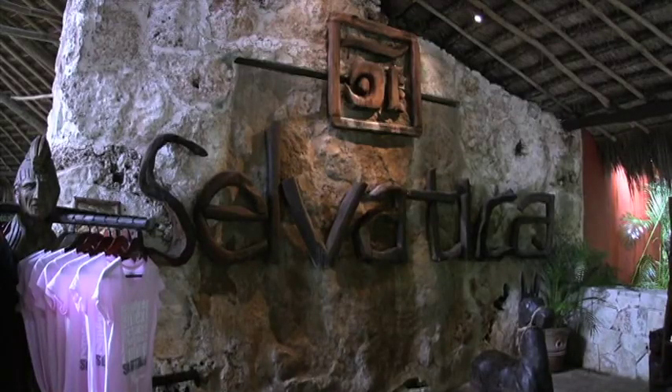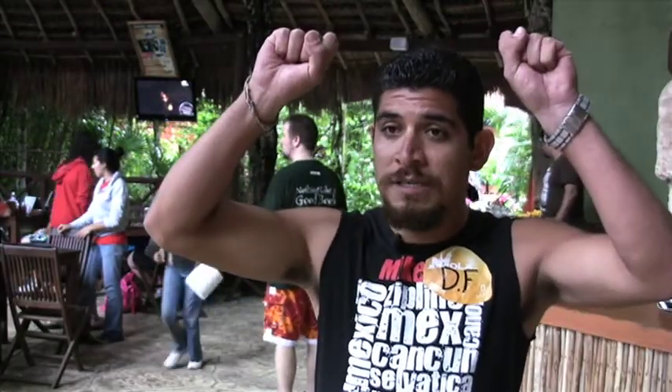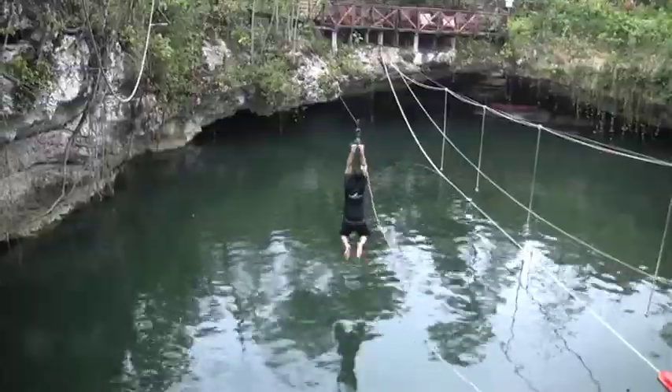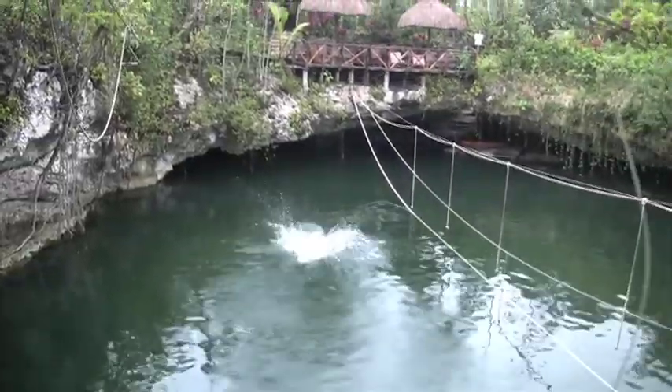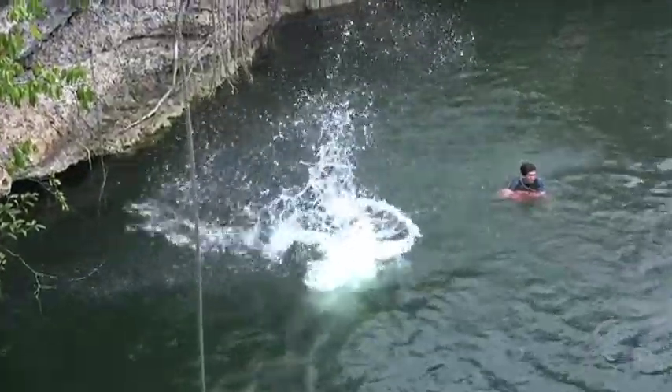But the real thrill ride lives at Selvatica, where it's a zip, a dive, and you're in. You won't use a harness — you just hold onto the zip line and drop off when they tell you. You can try some tricks: dive, backflips, frontflips, bellyflips — everything. It's really, really fun. So zip on over, jump right in, and have a splashing good time.